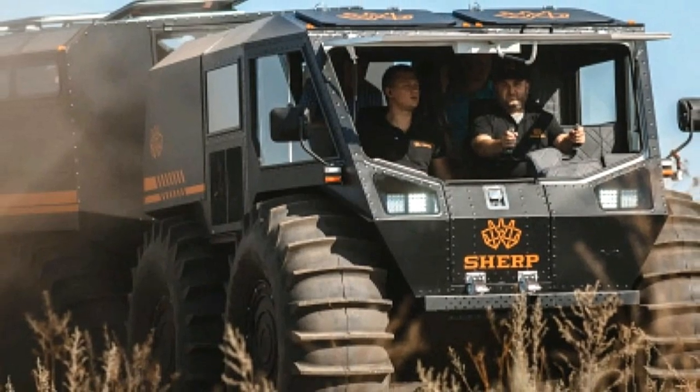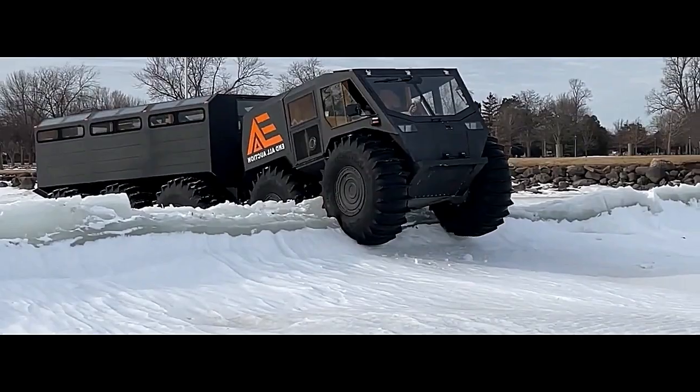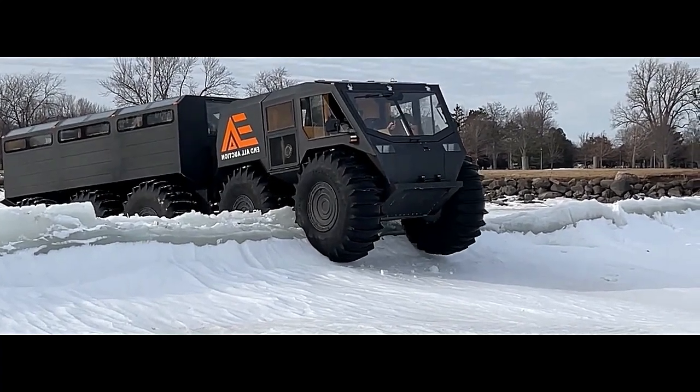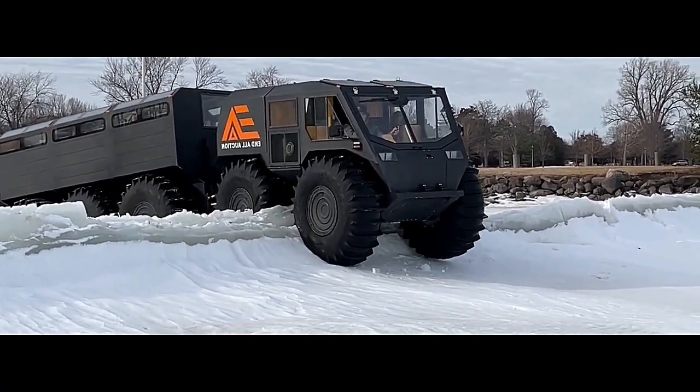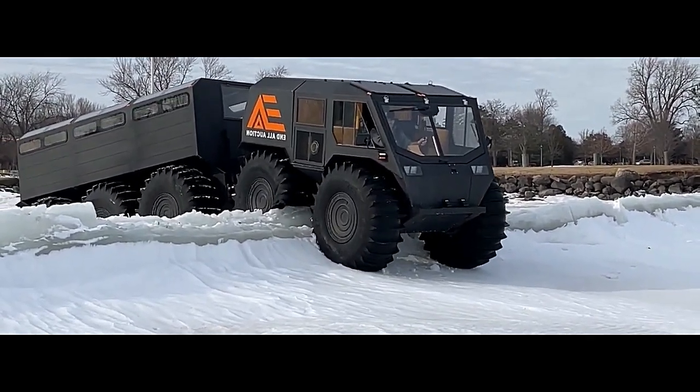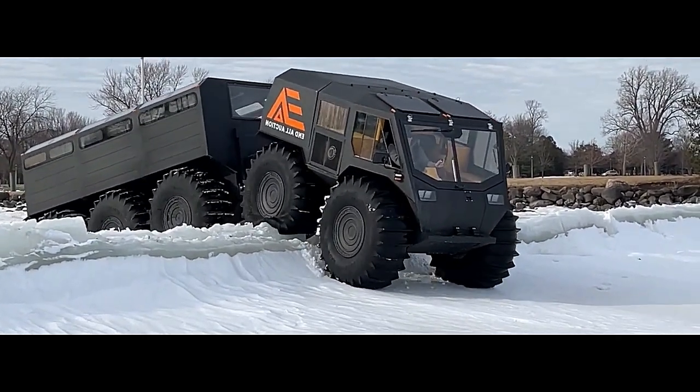Suspension: The Sherp 10x10 suspension system is designed to absorb the impact of rough terrain while providing a smooth and stable ride for its occupants. With adjustable suspension settings, drivers can customize the vehicle's ride height and stiffness to suit their preferences and the demands of the terrain.